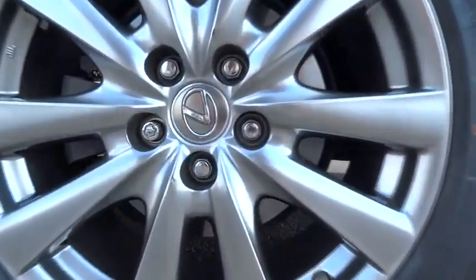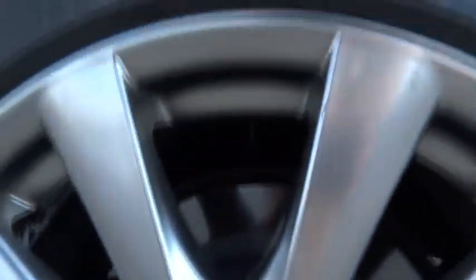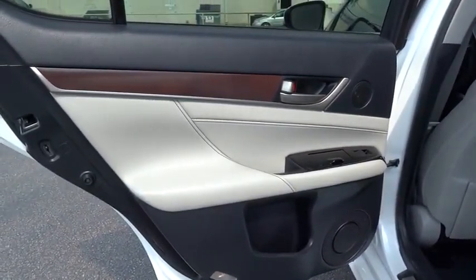Keyless start, four-wheel disc brakes, rear defrost, universal garage door opener, premium sound system, AM-FM stereo radio, climate control.